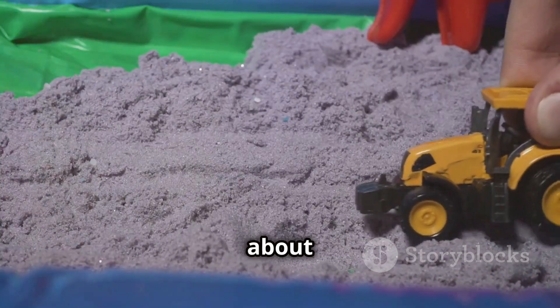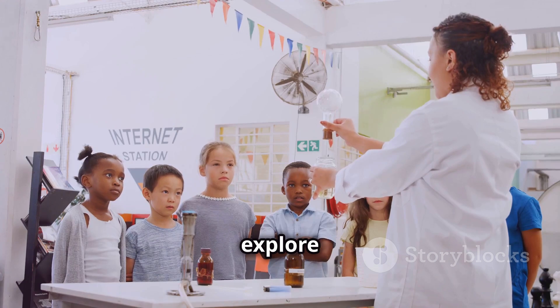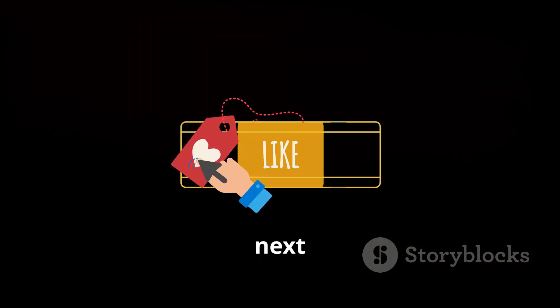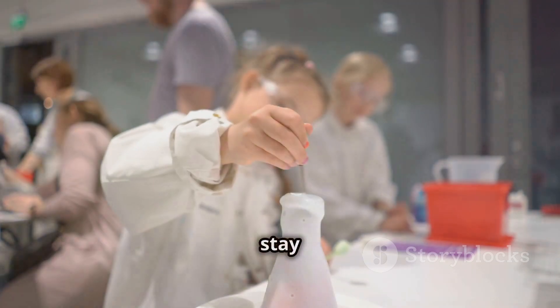If you enjoyed learning about kinetic sand and want to explore more cool science topics, don't forget to like and subscribe. Until next time, keep exploring and stay curious.